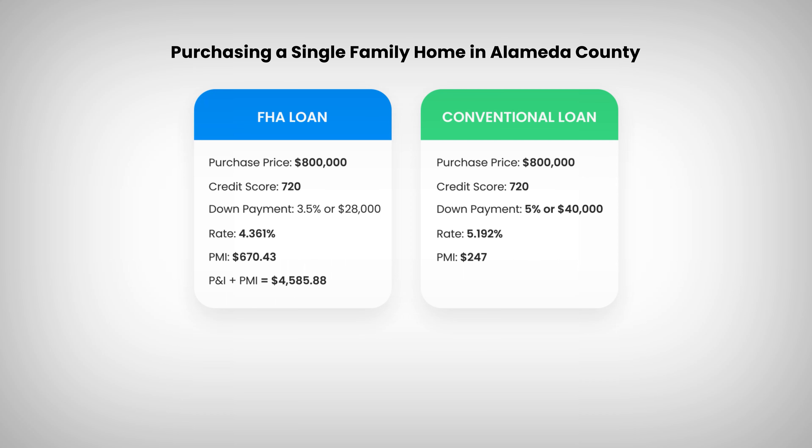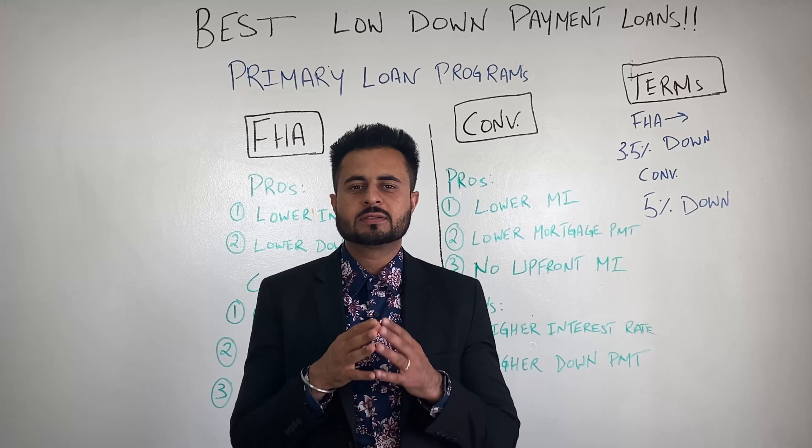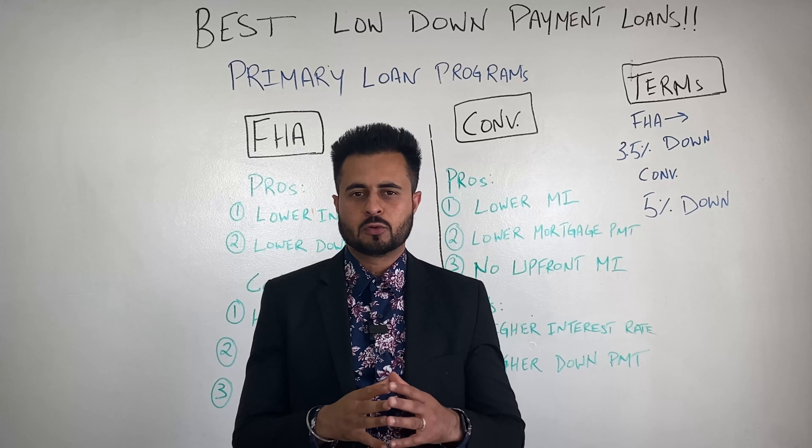Now that we've looked at both programs on the board and seen the pros and cons, let's look at a real-time scenario. Suppose we're purchasing a single-family home in Alameda County with a 720 credit score. Under the FHA program: purchase price $800,000, credit score 720, down payment 3.5% or $28,000, interest rate 4.361%, PMI $670.43. So P&I plus PMI gives a total monthly payment of $4,585.88.